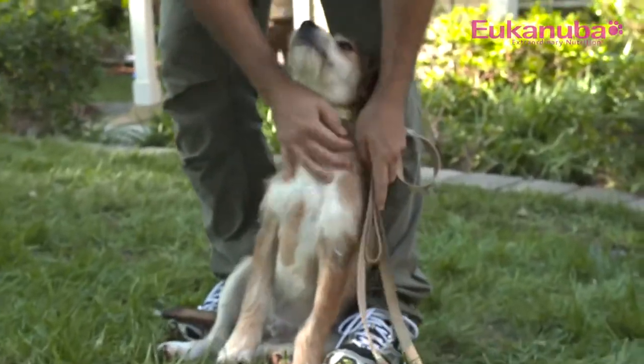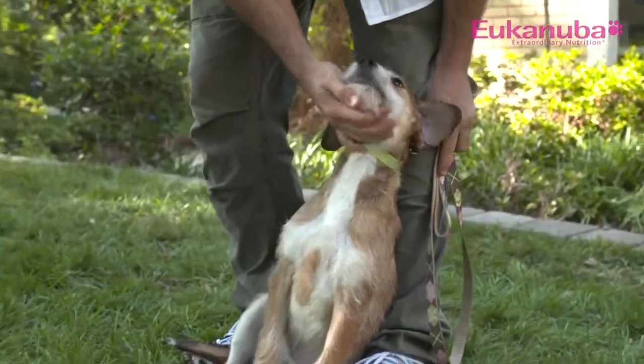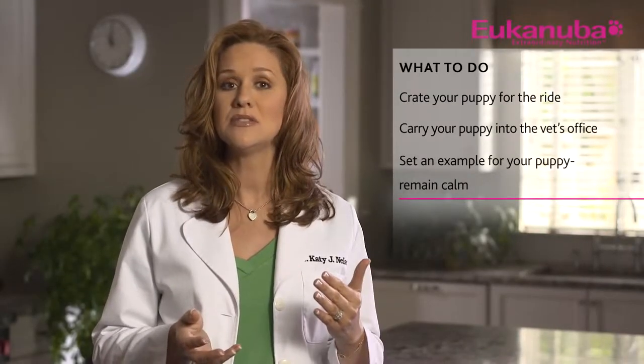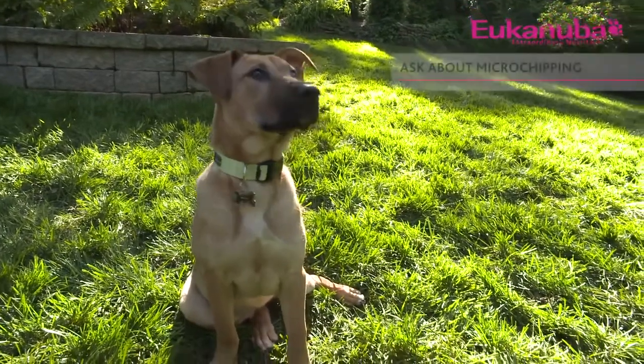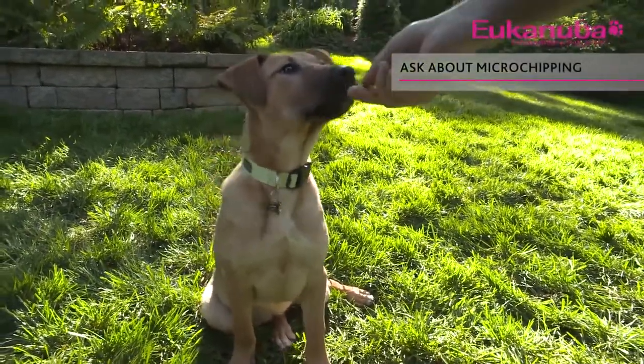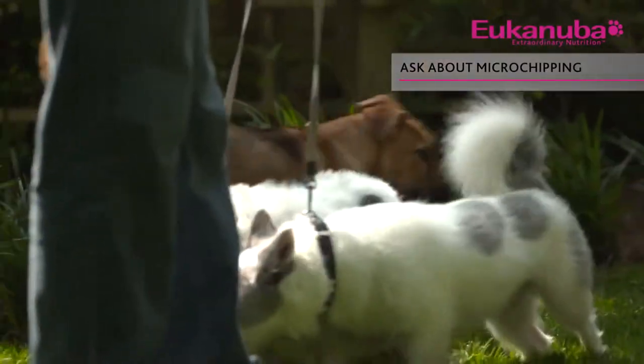Your puppy needs to learn to be comfortable being handled by others. Remaining calm and peaceful in the new environment with the vet or any other stranger will allow your puppy to do the same. Depending on the status of your puppy's records and stool exam, your puppy will also begin the deworming process. Then, based on geography and lifestyle, ask your veterinarian which vaccines they recommend. Also ask your vet about microchipping and when it is safe to begin socializing and training your pup.